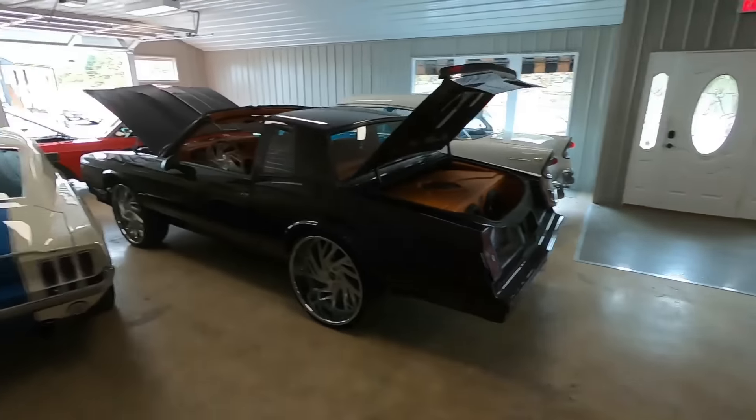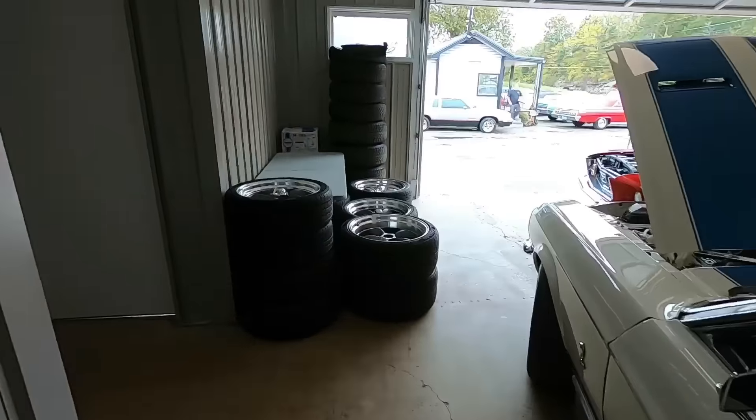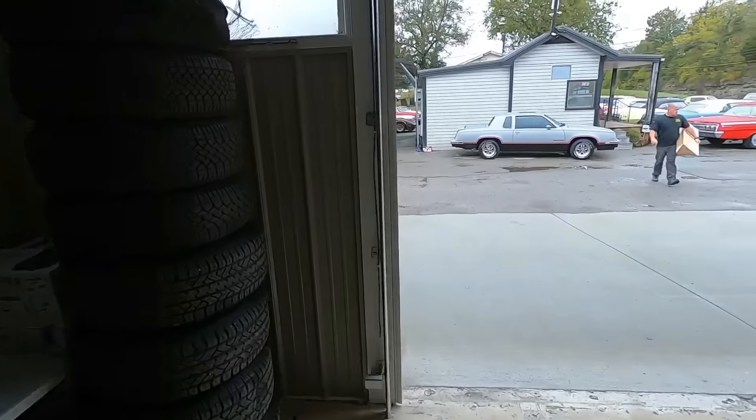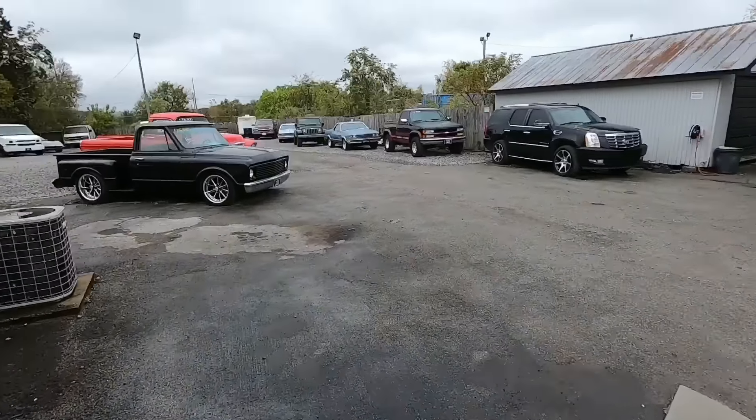Alright, let's head back out and go to the truck section. I gotta tell Jeff to stop stacking up all the wheels — he does sell wheels and tires, so if you see something on the lot you like but you just don't like the wheels, we'll try to work something out with you here.